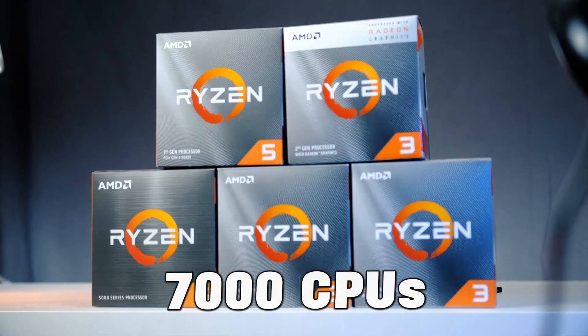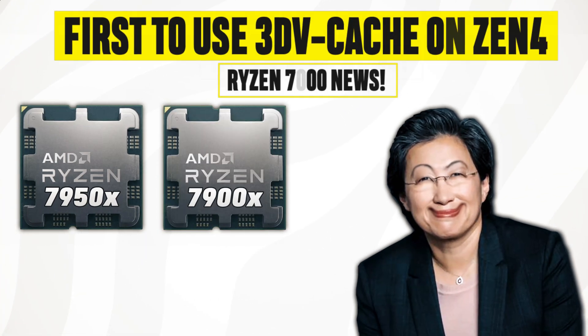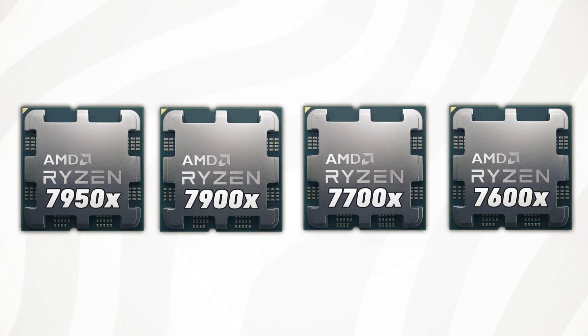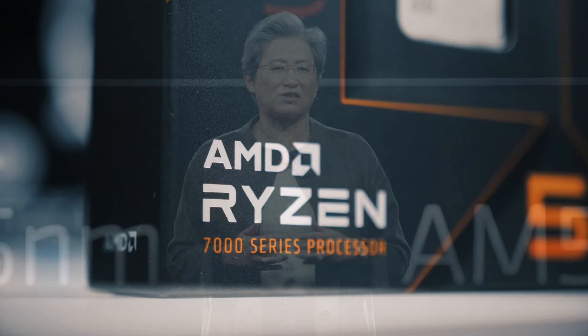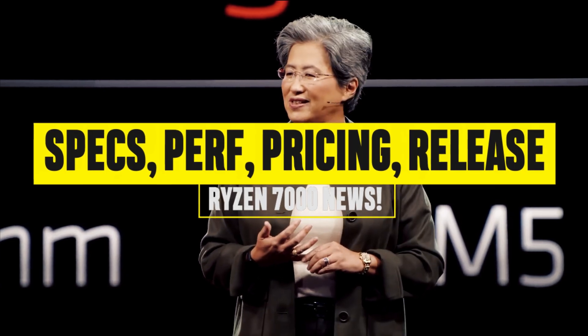The Ryzen 7000 CPUs were the first to use the Zen 4 core architecture, and the upcoming Ryzen 7000X 3D chips will be the first to use 3D vCache in conjunction with the Zen 4 architecture. The CPU lineup is expected to be released in early 2023, and in this video we will discuss what to expect in terms of specifications,